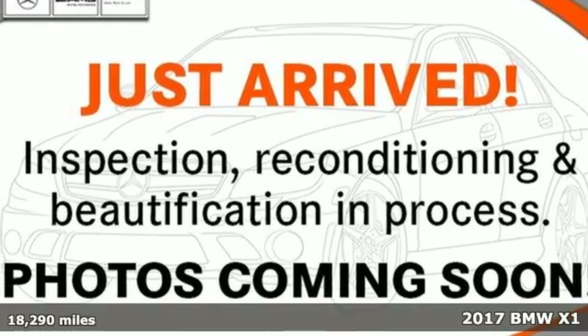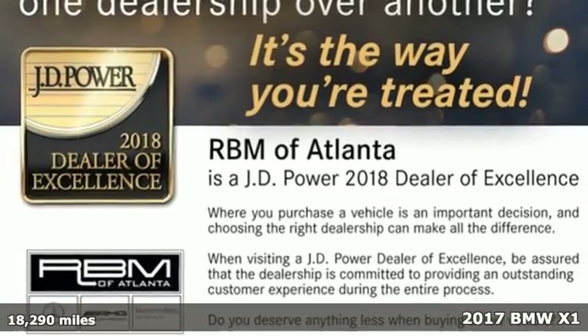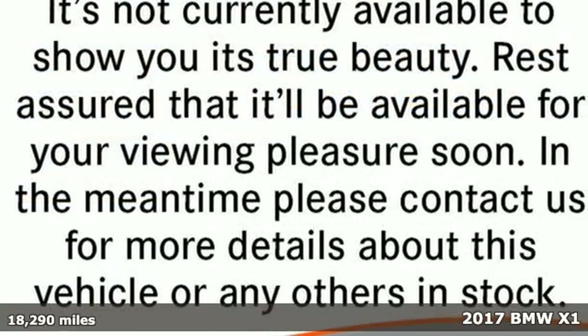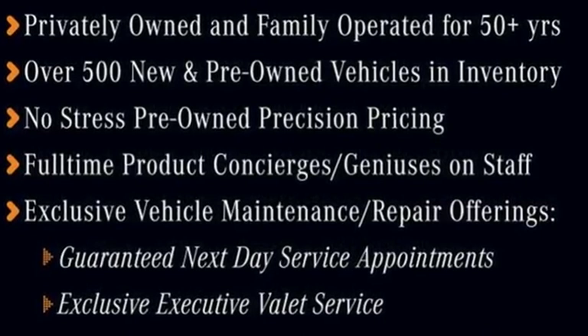It's a 2017 BMW X1. It's hard to predict what will impress you more. The performance is breathtaking — 228 horses command the road, whisking you from 0 to 60 in 6 seconds.